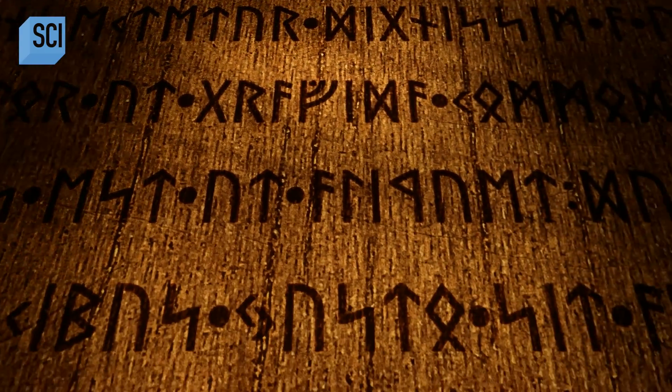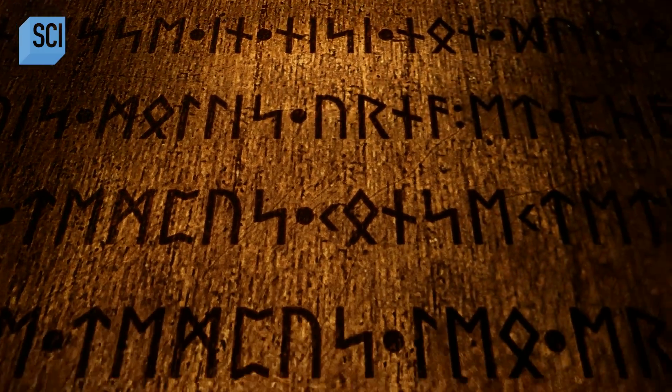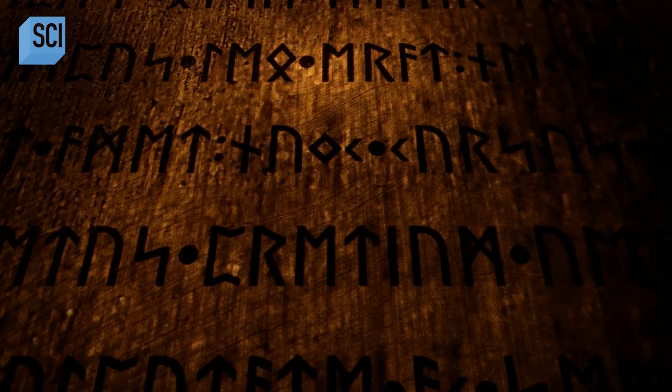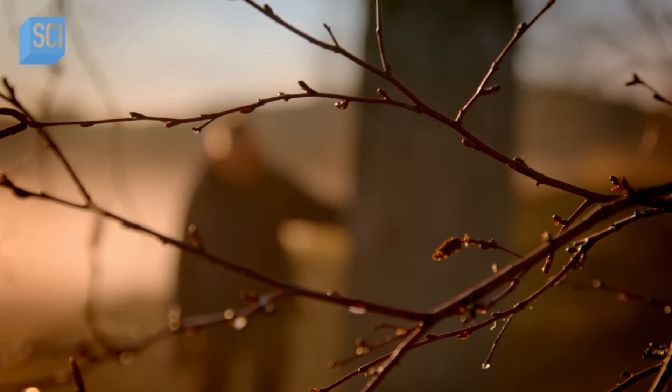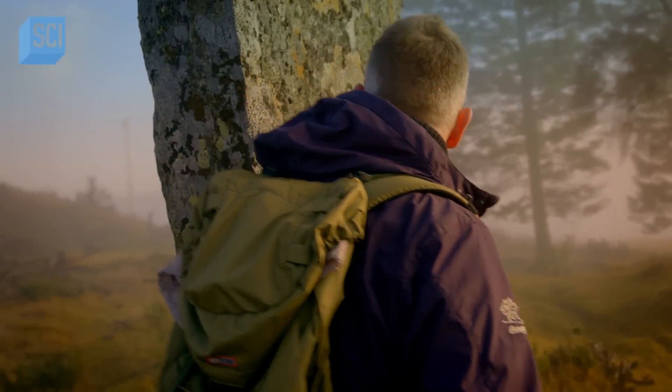Runes could be used as a means of communication between this world and the next, or as spells. The stone was built to convene with the gods — a spirit well. It was raised as a gift to them.